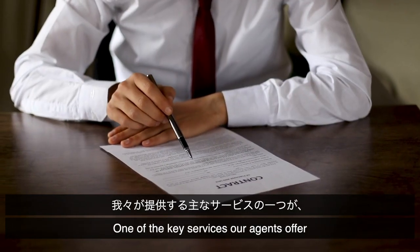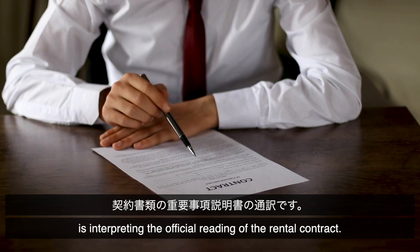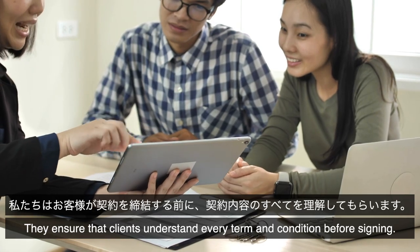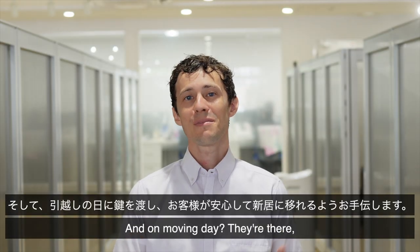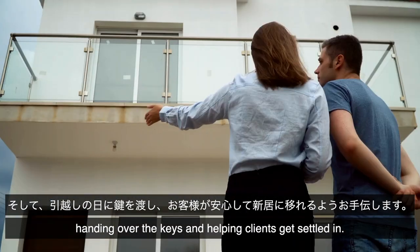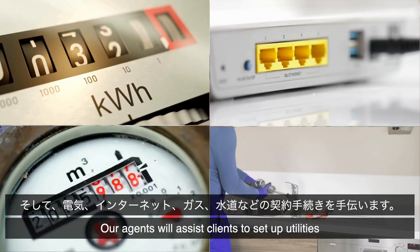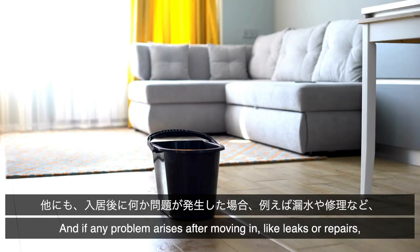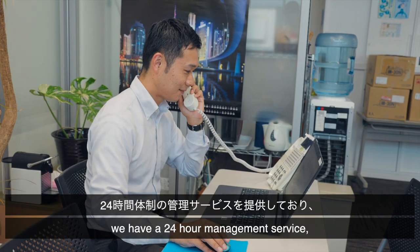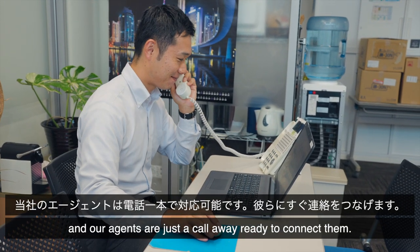One of the key services our agents offer is interpreting the official reading of the contract. They ensure that clients understand every term and condition before signing. And on moving day, they're there handing over the keys and helping the client get settled into their new property. Our agents will assist clients to set up utilities such as electricity, internet, gas, and water. And if any problem arises after moving in, like leaks or repairs, we have a 24-hour management service and our agents are just a call away ready to connect them.